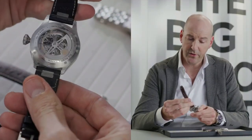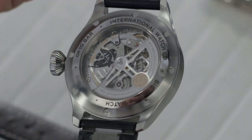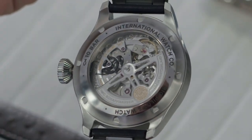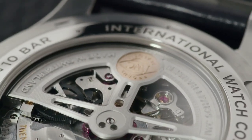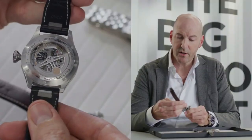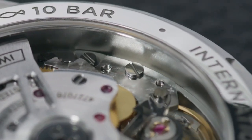Turning the watch around, you will see the display back featuring the in-house calibre 82-100 with platinum winding and ceramic components, and a power reserve of 60 hours. You will also see on the backside engraving the 10 bar rating for the improved water resistance given to this watch.